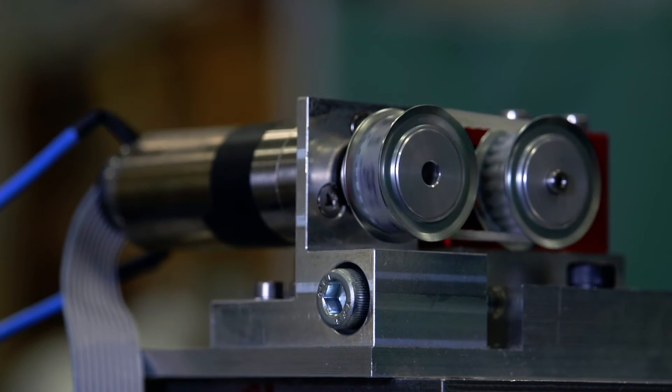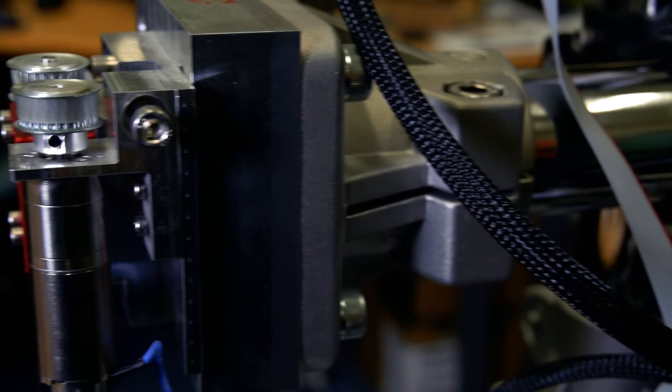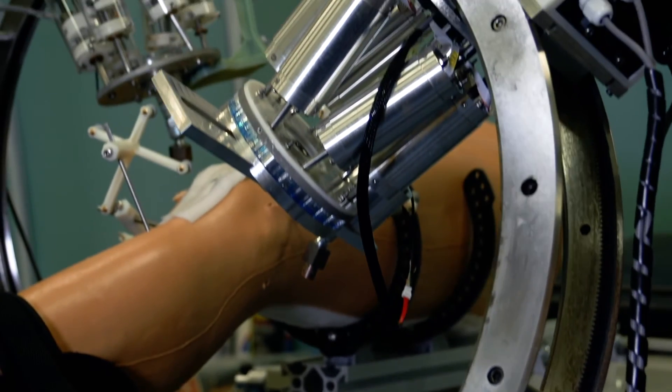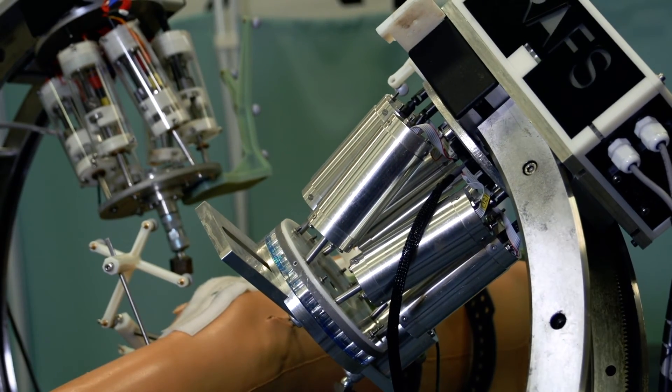We were aware that whatever we make we will need to have high forces, high torques, and high precision at the same time — and this is where we came to Maxon.